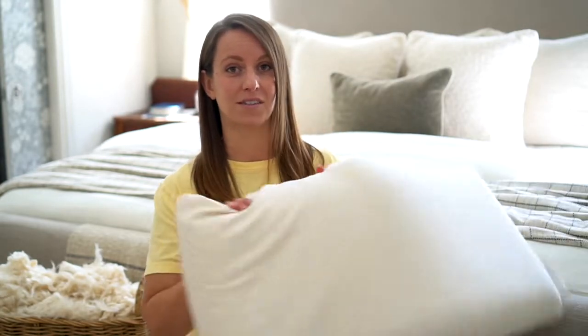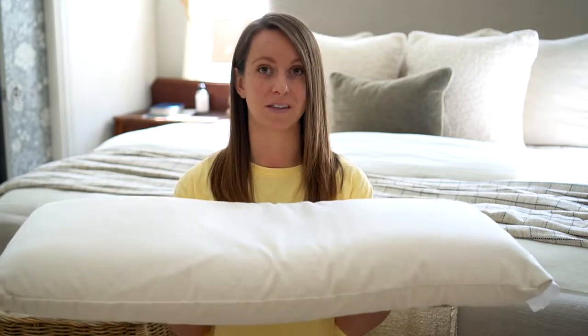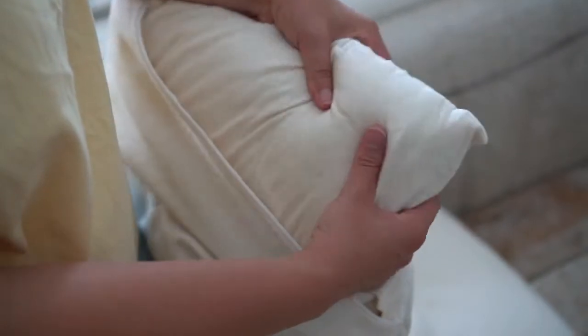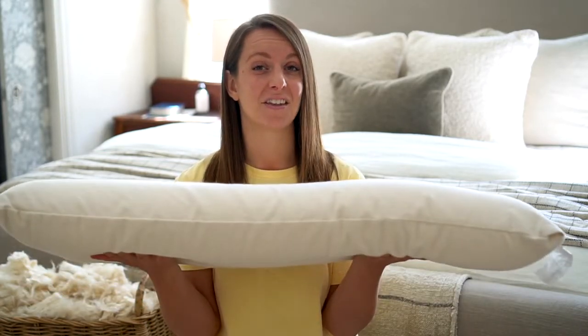Finally, the Savvy Rest organic latex soap-shaped pillow, made from the same Dunlop latex that is in their mattresses. If you're a side sleeper that likes a lot of support with just a little give, this is the one you might like. I personally found it to be a little too low for me, but my kids gave it a try and have loved it — I can't get it back from my 11-year-old. My suggestion would be to look into this pillow if you're smaller built, or if you're looking for a really long-lasting organic pillow for your kids.